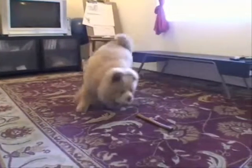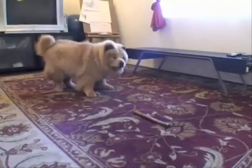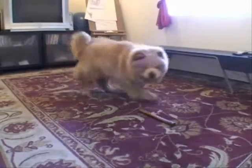The Chow is a sturdily built dog that is square in profile with a broad skull. The breed has a very dense double coat that is either smooth or rough. The fur is particularly thick around the neck,